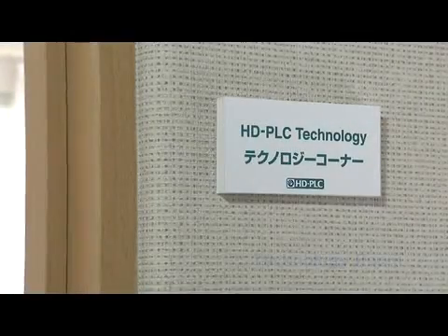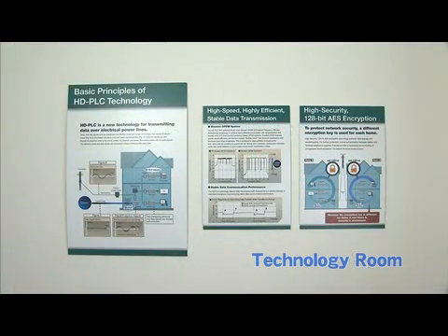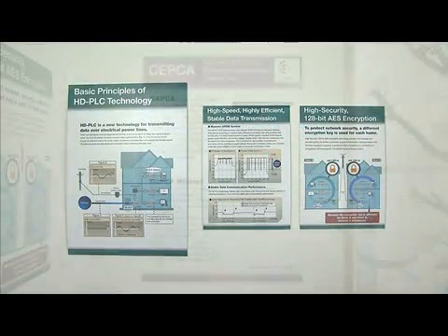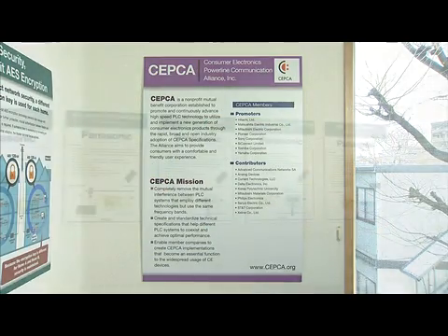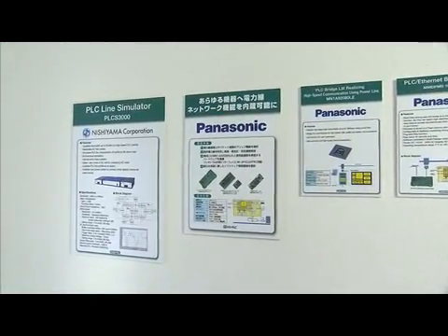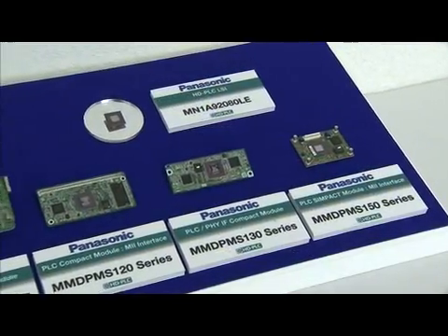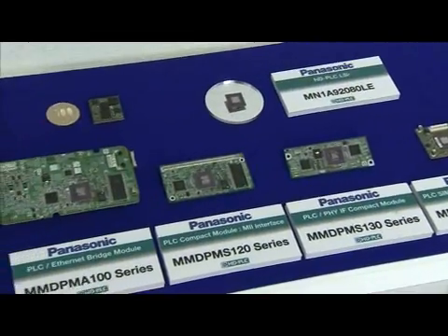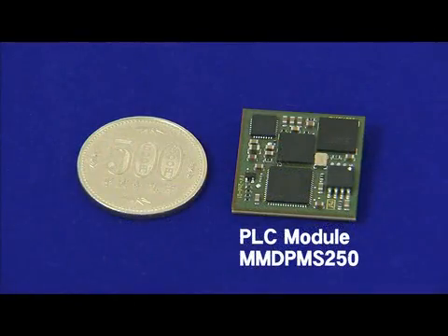As you can see, HD PLC is a highly convenient way to configure a ubiquitous home network. Visitors can go to the second floor to learn about the technology and see products and modules from various manufacturers. PLC modules are becoming increasingly compact, with many next generation modules approaching coin size, small enough to go into almost any home appliance.